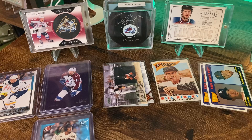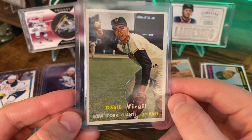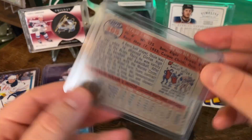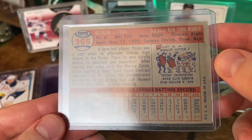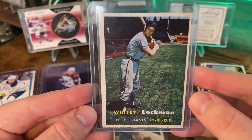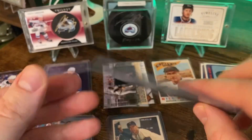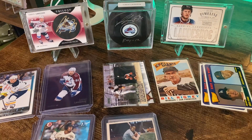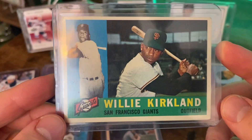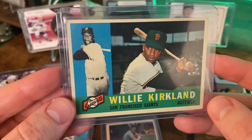And then we've got some vintage. Ozzie Virgil — oh, this is from when the Giants were in New York, not San Francisco. And there's the back. And there's another one here — Whitey Lockman, also New York. I don't think I have either one of those, that's awesome. Willie Kirkland — I think this is 1960, if I remember right, and they're back in San Francisco.